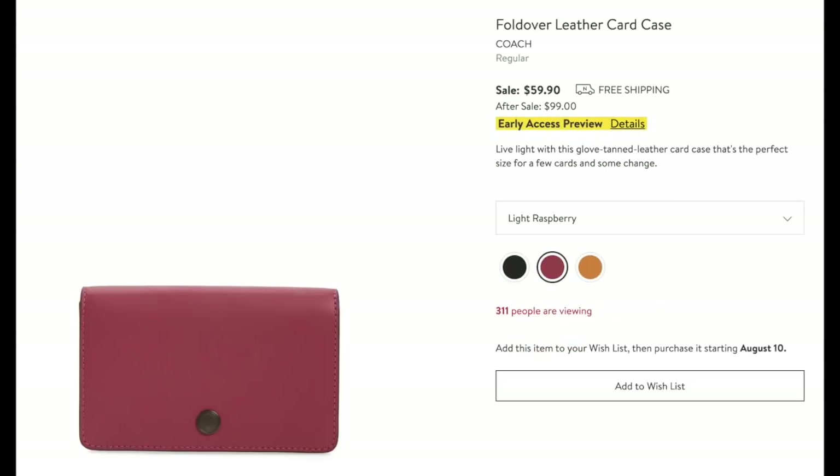This by Coach — a fold-over leather card case — is really cute in this light raspberry color. There are two other color choices. They call it a card case, but it also has a zipper section and a section I feel is big enough for folded cash. Plus cards and some change — I think it's a perfect little tiny wallet too.